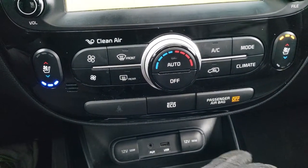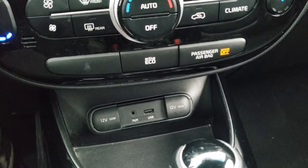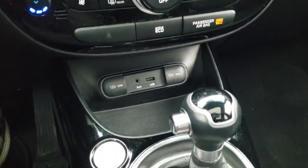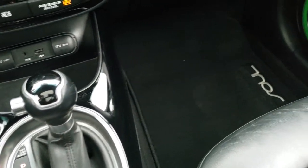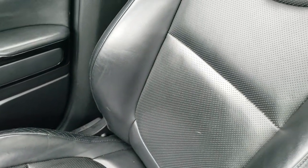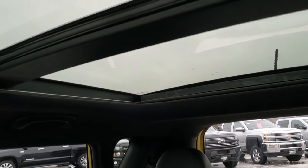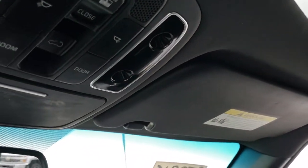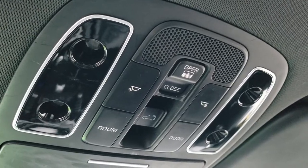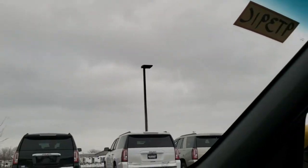Down here you have your climate controls as well as your heated and cooled seat button controls, your AUX and USB jack. This does have a push button start and automatic transmission. The passenger side floor mat and seat are in excellent condition as well — no rips or tears. It does have a vista roof with the front power sunroof. Up here you have your sunshade controls as well as map lighting, and I believe that's an auto-dimming mirror there.